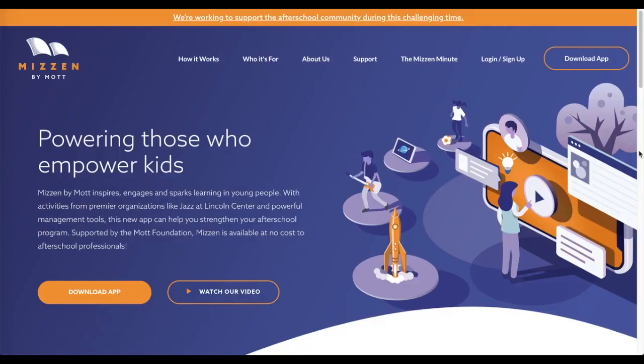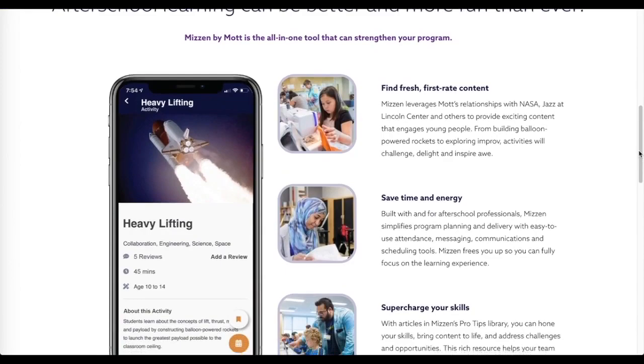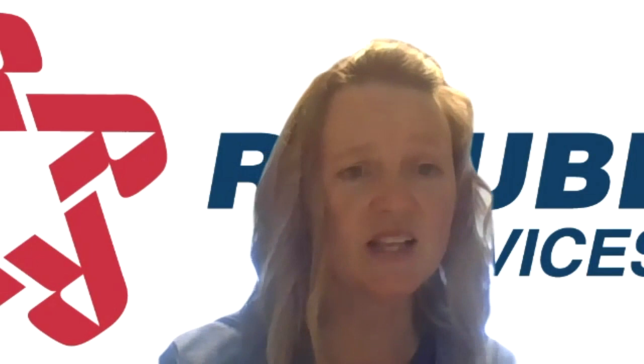That's why officials at Republic Services, the nation's second largest recycler, partnered with the educational app Mizzen by Ma to teach students in pre-k through high school good recycling habits. There are videos that show a virtual tour of the recycling centers and landfills, books to bring that education home, and then activities.